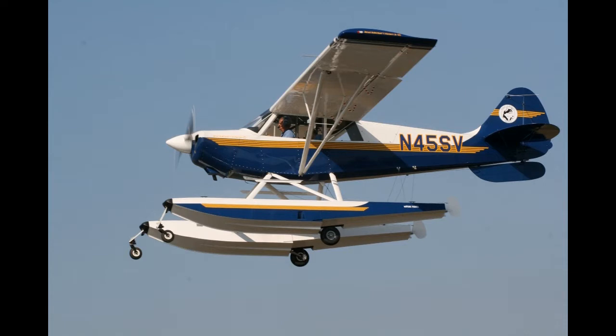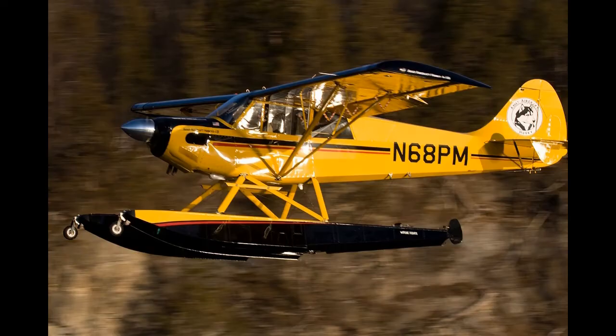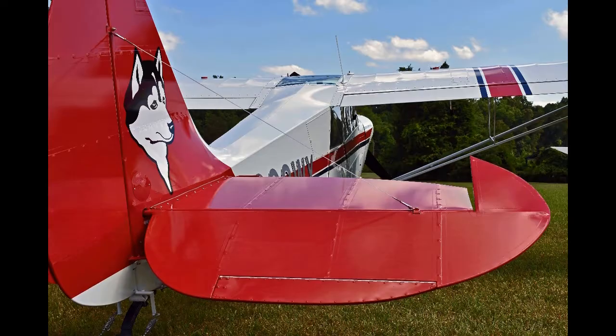The Aviat Husky is a tandem two-seat, high-wing utility light aircraft built by Aviat Aircraft of Afton, Wyoming. It is the only all-new light aircraft that was designed and entered series production in the United States in the mid-to-late 1980s. Design work by Cristen Industries began in 1985. The aircraft is one of the few in its class designed with the benefit of CAD software. The prototype first flew in 1986 and certification was awarded the following year.